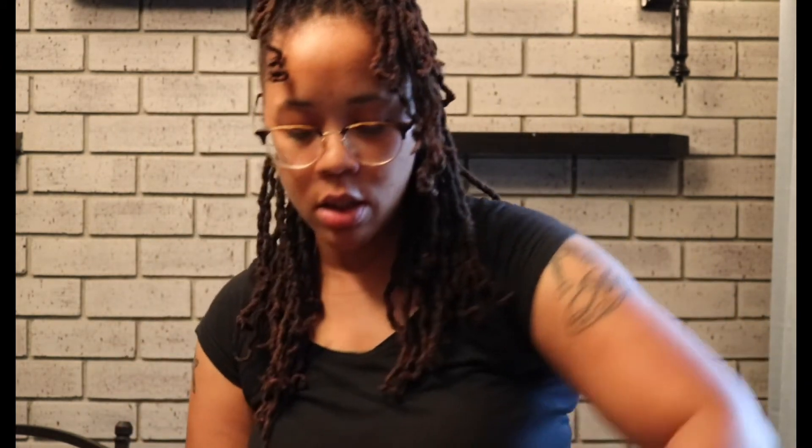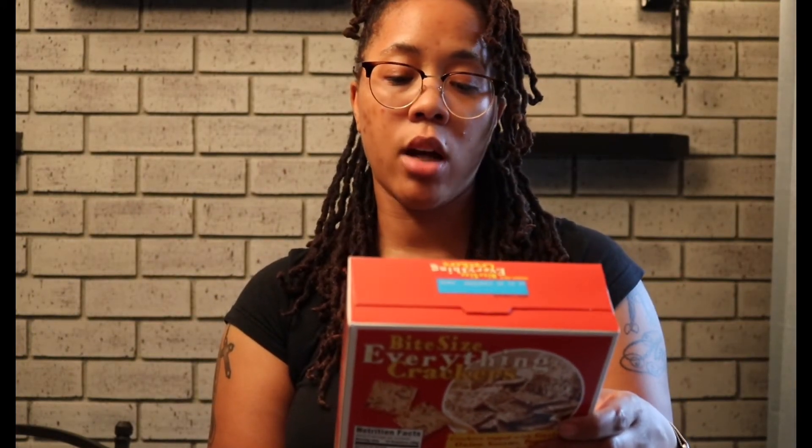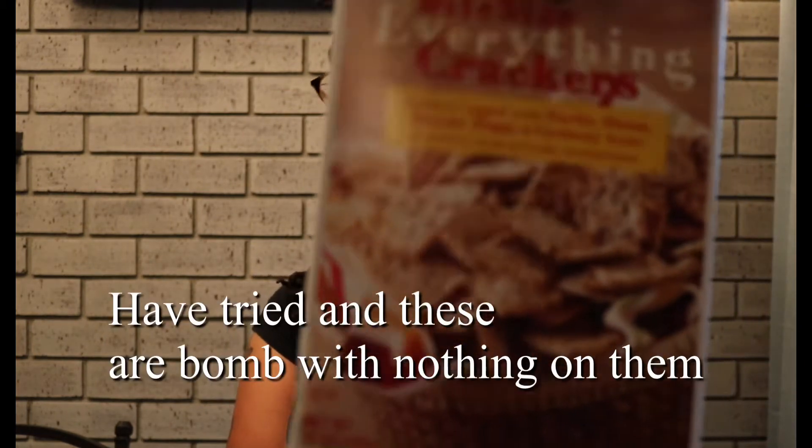I grabbed some bite-sized crackers — they're seasoned with garlic, onion, sesame, poppy, and caraway seeds. They just sounded bomb, a nice little snack. You can even put cheese on them. Pineapples — my daughter wanted some. Some cherries — we had to get some fruit up in here. And carrots — can't go wrong. Oh, and cheese for my tacos.